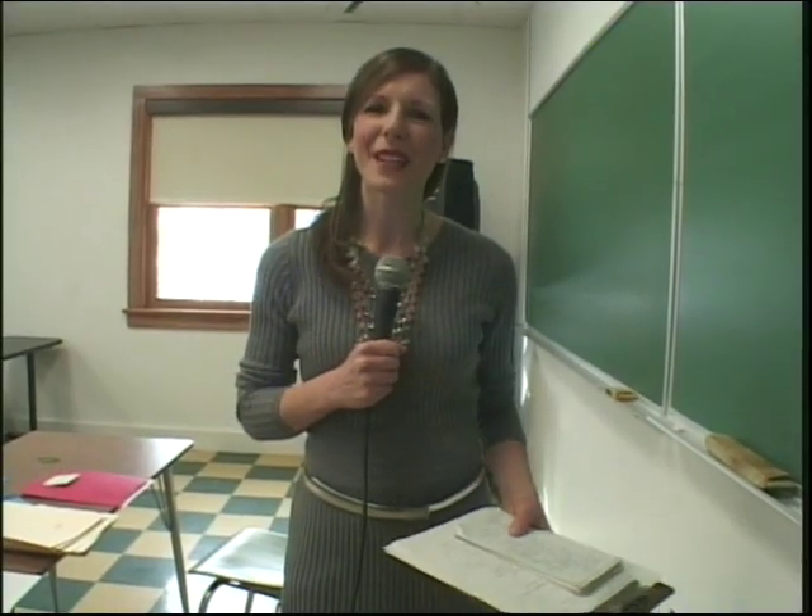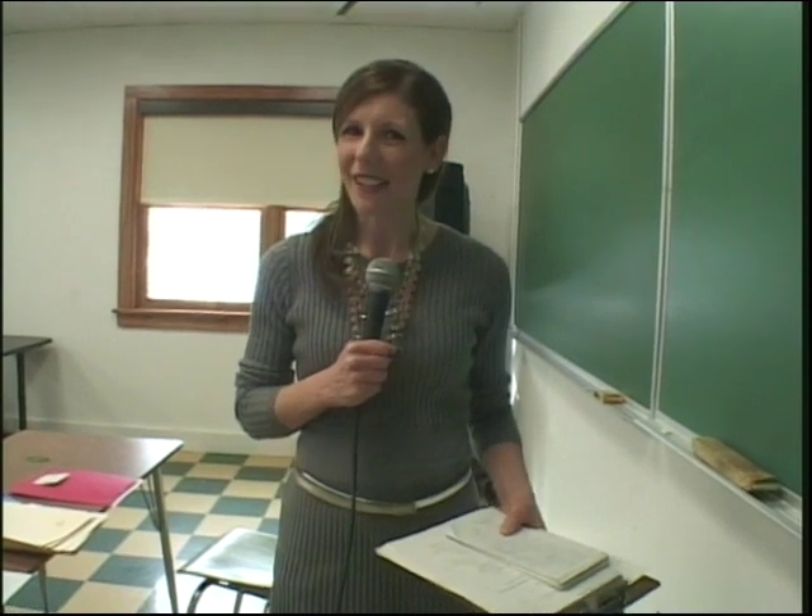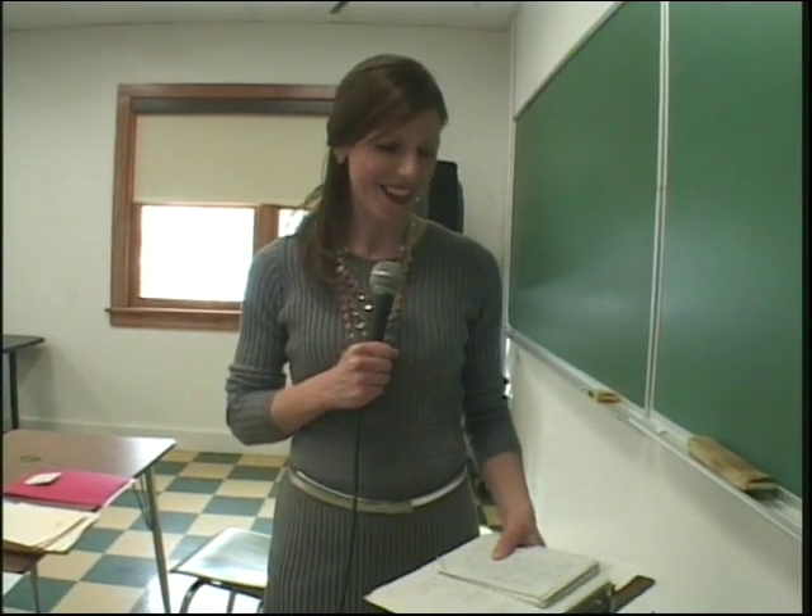Good morning and welcome to Cooking and Baking for Scholarships here at Paul Smith's College. My name is Mary Morin Carlin and we're ready to get started.